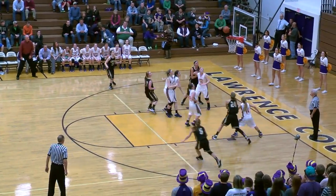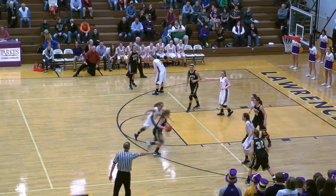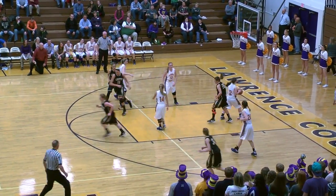Round to Johns. Johns drives the paint, a little 13-footer up, good. Johns trying, almost gets it stolen, now she's going to decide to drive, gets a shot up, good.